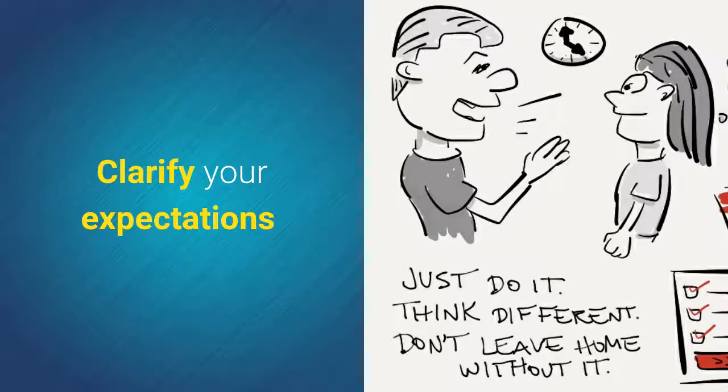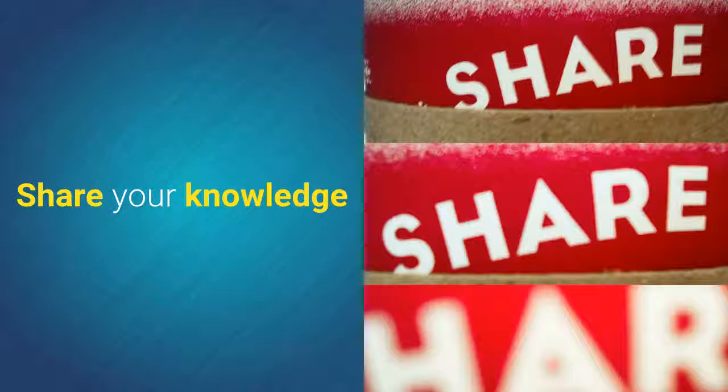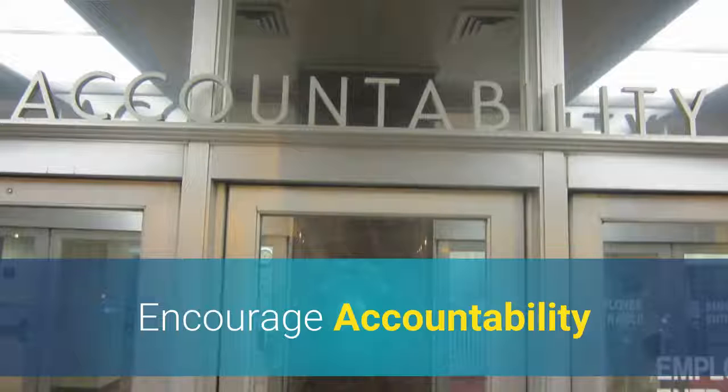Section 2 — communication tips: clarify your expectations, ensure you are on the same page, share your knowledge, remain available for consultation, and encourage accountability.